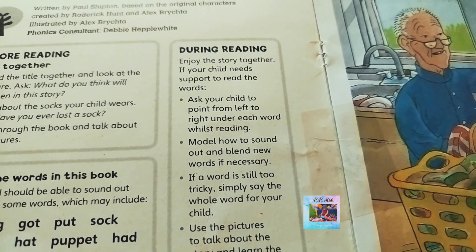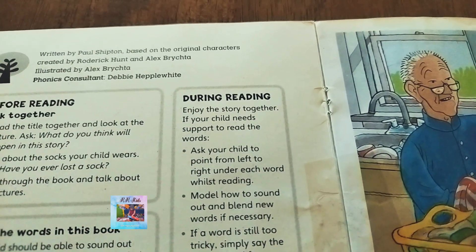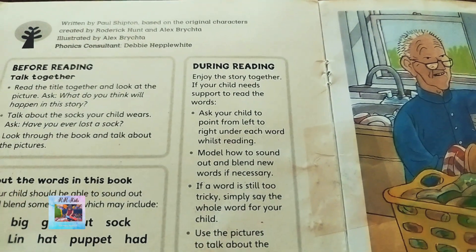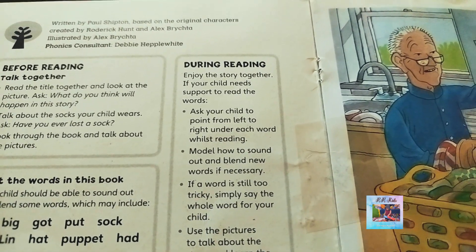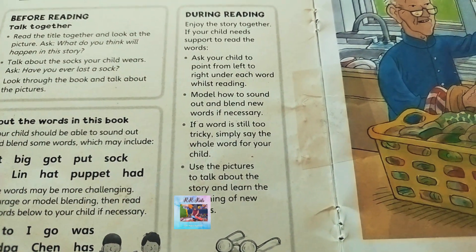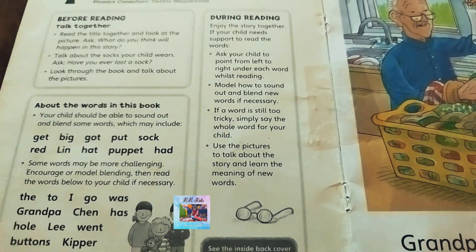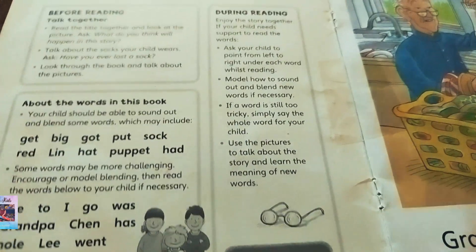During reading, enjoy the story together. If your child needs support to read the words, ask them to point from left to right under each word whilst reading. Model how to sound out and blend new words if necessary. If a word is still too tricky, simply say the whole word for your child. Use the pictures to talk about the story and learn the meaning of new words. The illustrations in this book are very neatly done.